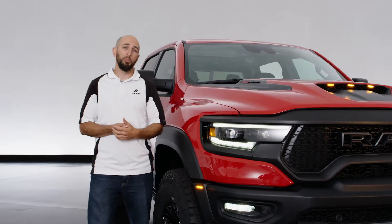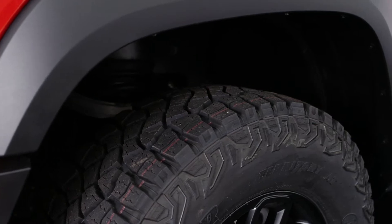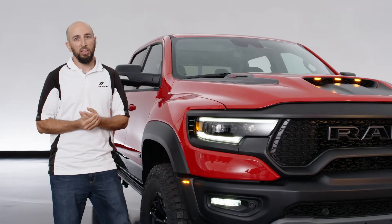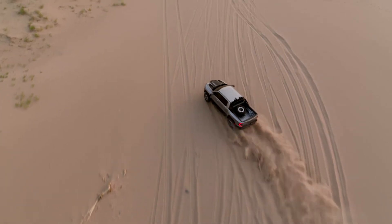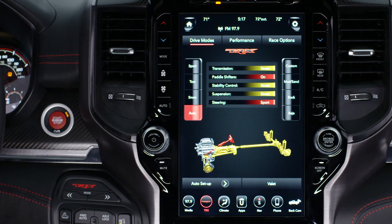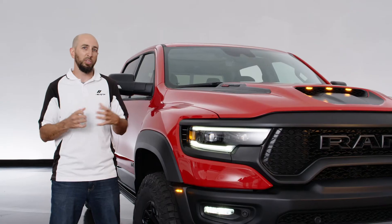The suspension is an independent front suspension and a five-link coil suspension in the rear. It's controlled by Bilstein Adaptive Damping. We've got many modes to control it, but the goal here is maximum off-road performance while also giving the customer options on-road — both an all-around comfort mode in the auto setting, and also an aggressive sport setting that definitely ties the vehicle down.